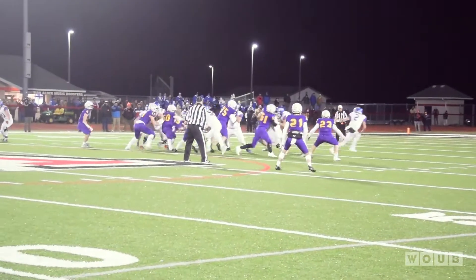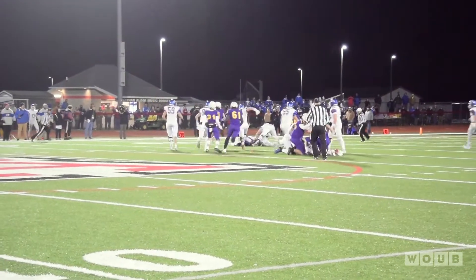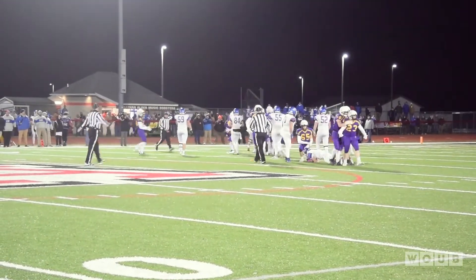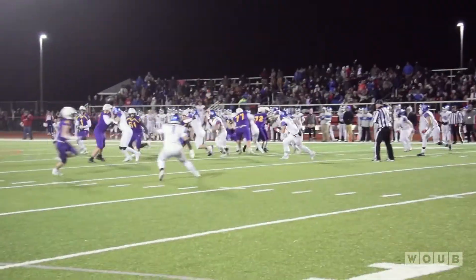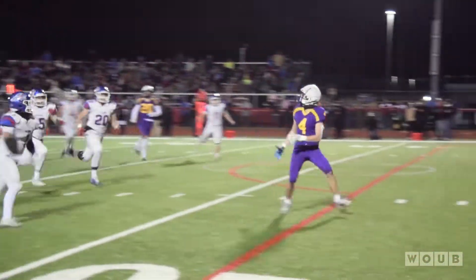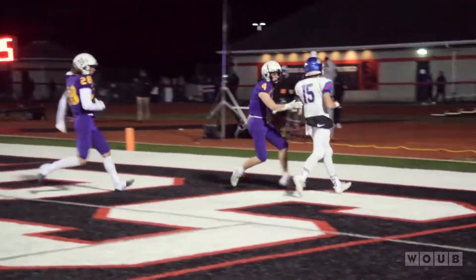On the next Clinton Massey drive, there would be a run up the middle, a huge pile in the middle, and the ball would go shooting out. Bloom Carroll would jump on it — they have the ball in Falcon territory. Bulldogs with the ball. Benedict would take the snap, hand it off to Wisecarver. He would roll out, look downfield, find Brandon Totten, and he would do the rest. He'd get in the end zone to make the score 17-14.